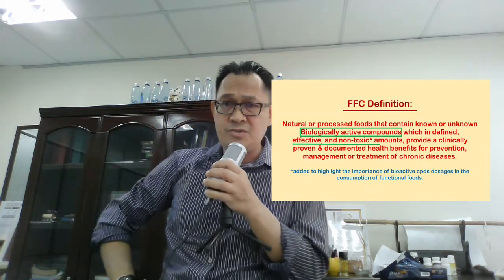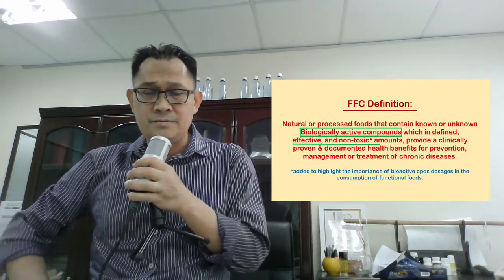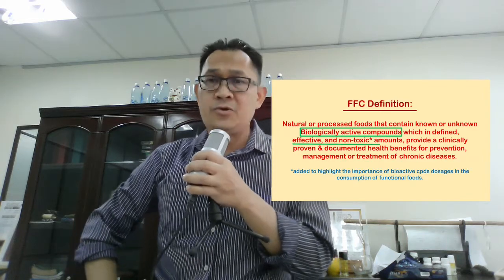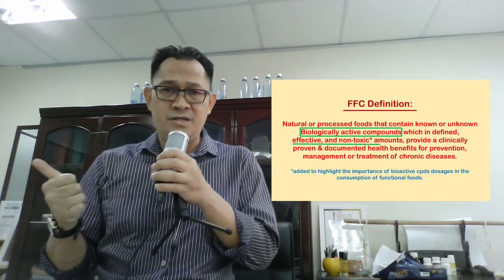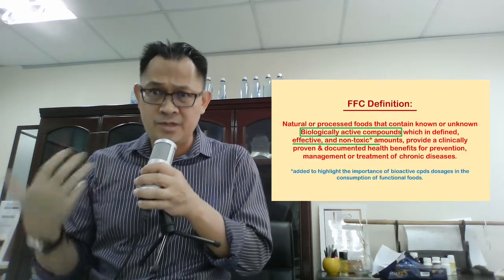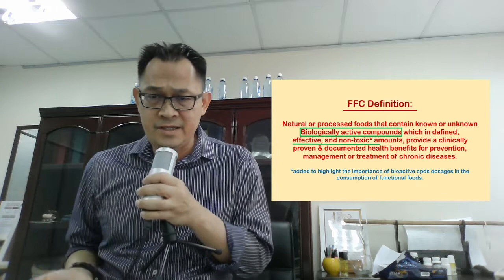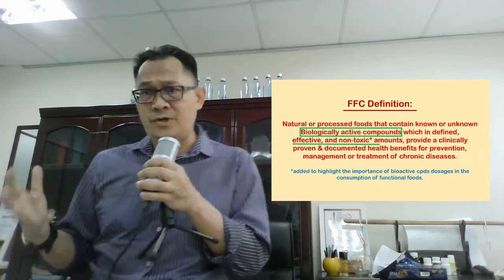By using the FFC definition to design our products, we highlight certain elements. One is called biologically active compounds. These biologically active compounds have to be defined and have to be effective — meaning you have to really know what you're talking about when you say biologically active compounds. You have to define them, and there must be some kind of study to show the effectiveness of these particular compounds in doing certain things for our health.